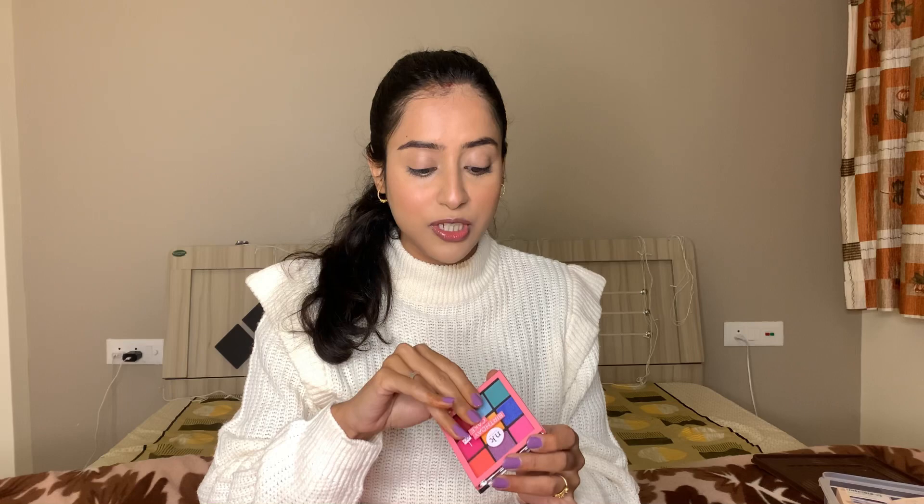So first I got this eyeshadow palette from Nikka K. I wanted to try their eyeshadow palette for a really long time now, and this one is in the shade Birthday Cake. Honestly, I didn't have one eyeshadow palette that is this colorful and so beautiful. I never tried colorful eye looks, so I thought it's high time I should start trying different eye looks.